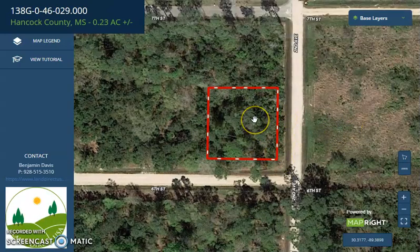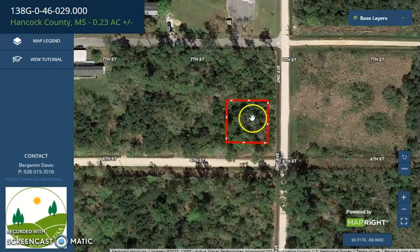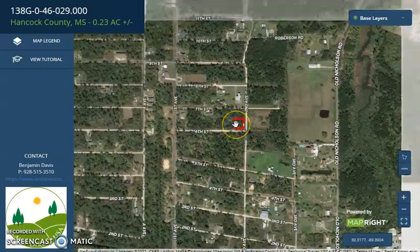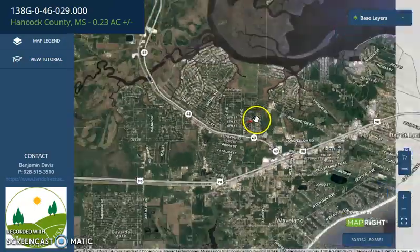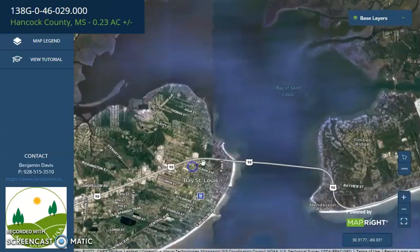This is the specific lot. It's between 2nd Avenue and 6th Street. Again, this is a double corner lot. The neighborhood is close to Highway 43, which can lead you to the east.